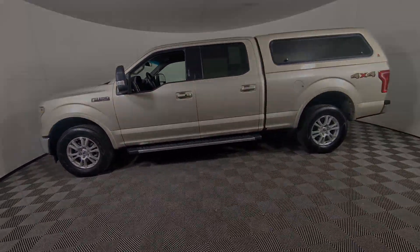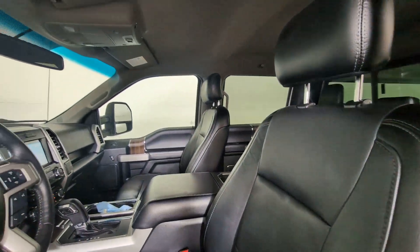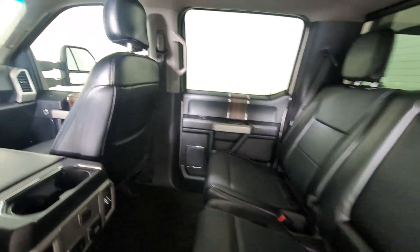The following are some of this vehicle's highlighted options: 4-wheel drive, V6 cylinder engine, backup camera, trailer hitch, Bluetooth connection, electronic stability control, stability control, traction control, tow hooks, and pass-through rear seat.